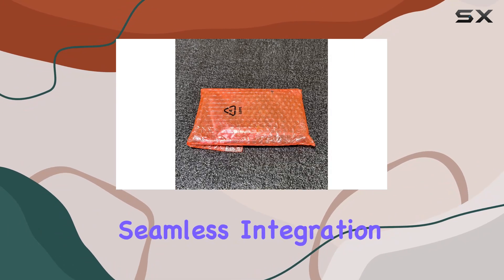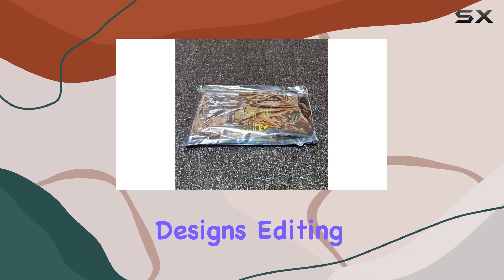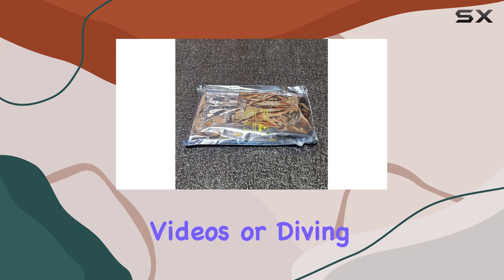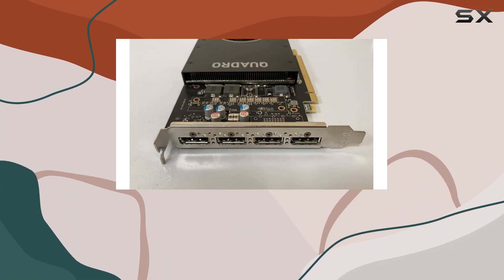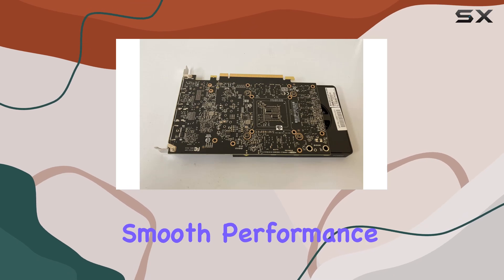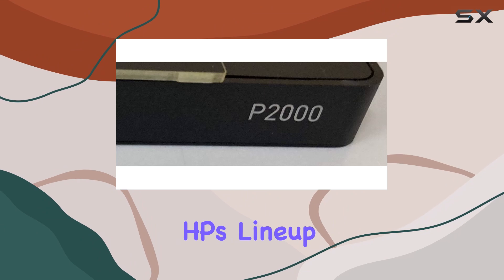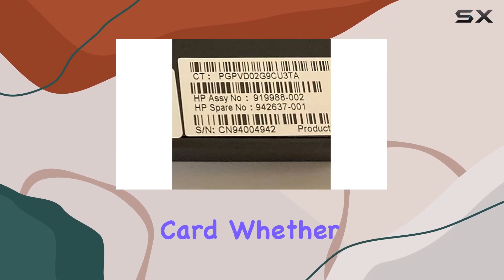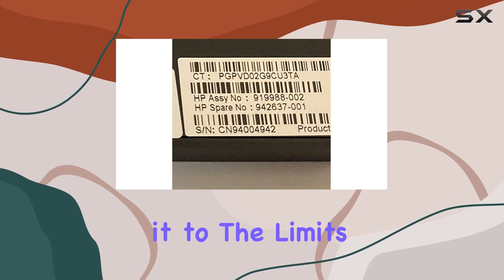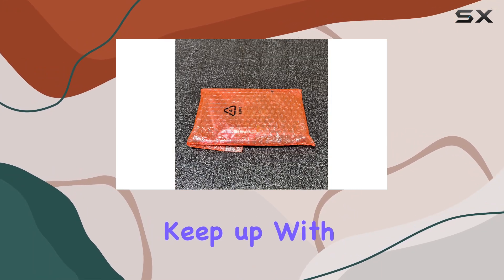Whether you're working on intricate designs, editing high-resolution videos, or diving into the latest gaming titles, the Quadro P2000 delivers crisp visuals and smooth performance. As part of HP's lineup, you can trust in the build quality and durability of this graphics card. Whether you're pushing it with intensive workloads or extended gaming sessions, it's designed to keep up with your demands without compromising on performance or stability.